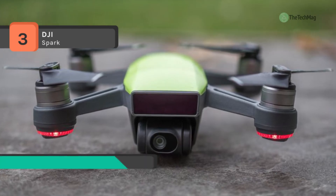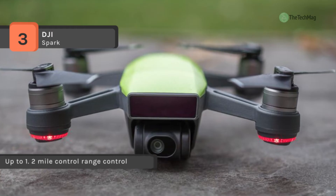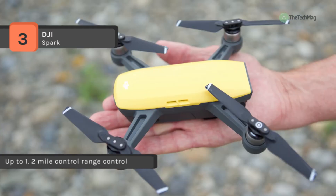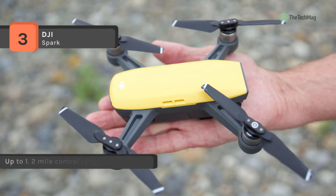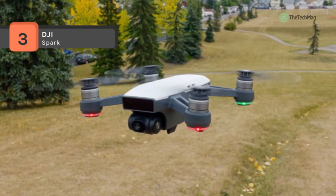The powerful propulsion offers regular flight and handles strong winds at up to 31 miles per hour in sports mode. It uses a high energy density LiPo battery for optimal performance and has 12 intelligent protection functions that help deliver safe flight.